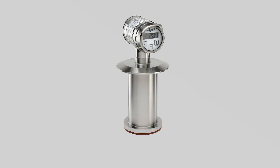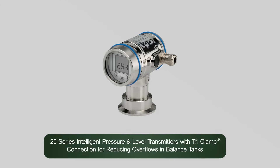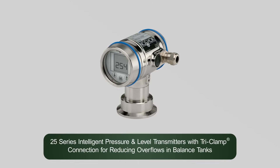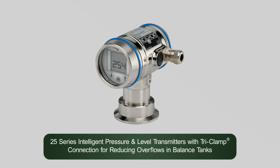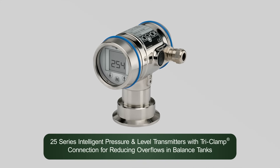No-Shock 25 series intelligent pressure and level transmitters feature a tri-clamp connection and are ideal for balance tanks to reduce overflows.